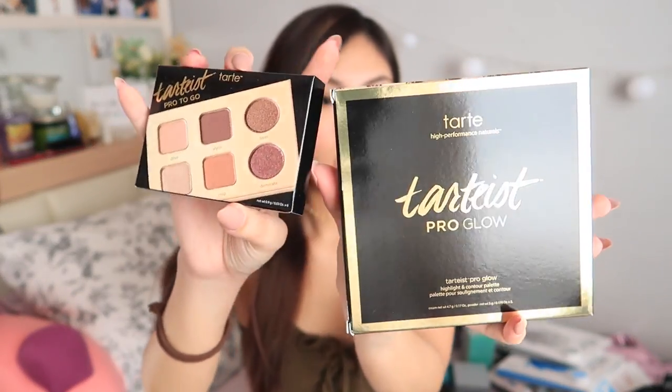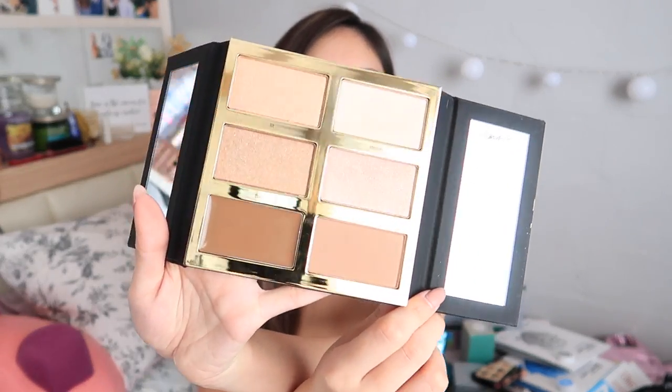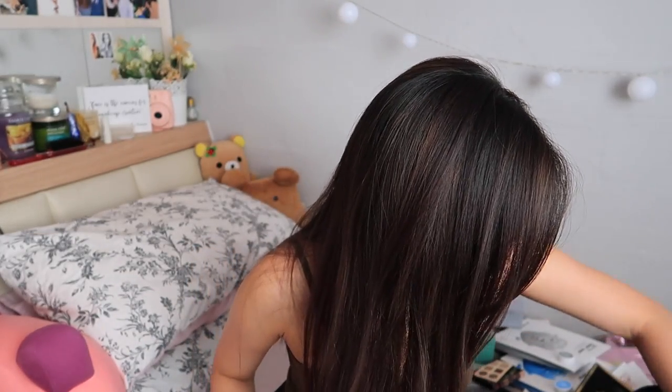From Tarte, this is the Tartist Glow — the Tartist Pro Glow as well as the Pro to Go. This is just an eyeshadow palette that's probably very good for travel. My sister wants this so I'll probably give it to her. And this one — oh wow — it's a palette so you get creams at the bottom and powder highlights and a cream contour. I do like the packaging and the two mirrors. I don't really like it when cream products are placed together with powder products because there's bound to be a little bit of fallout and they will just cling on to the cream.